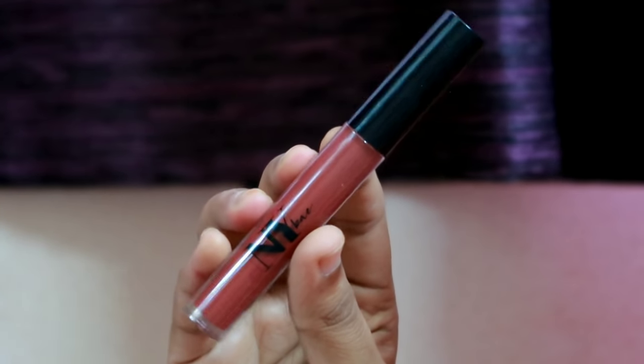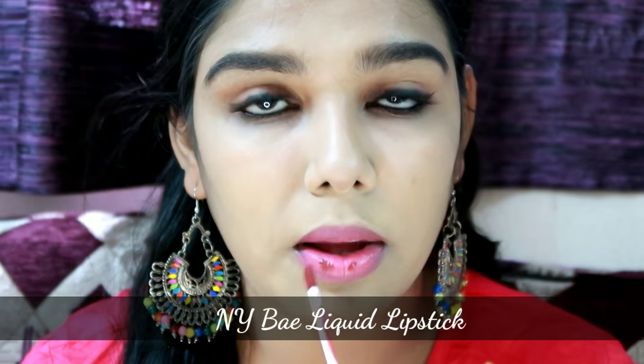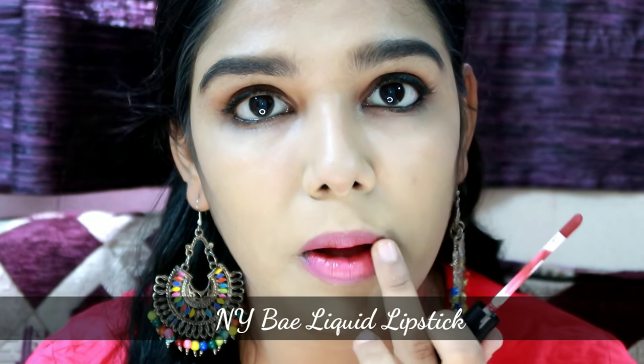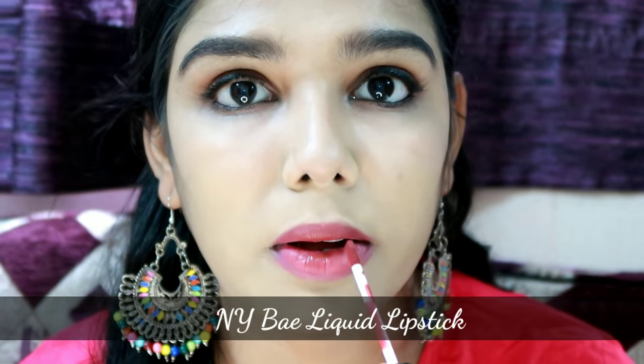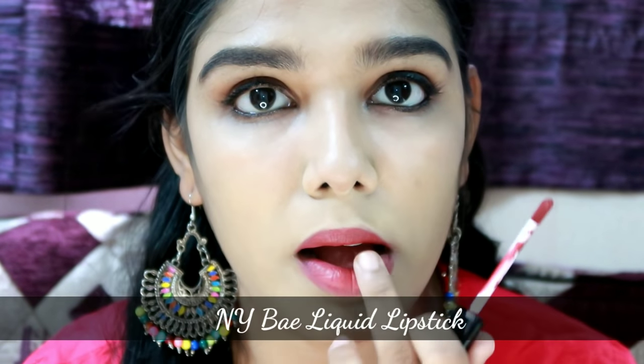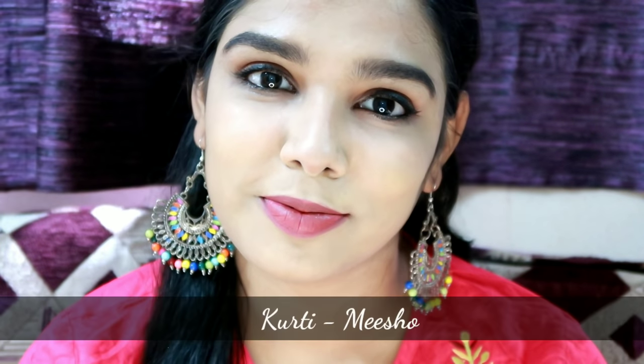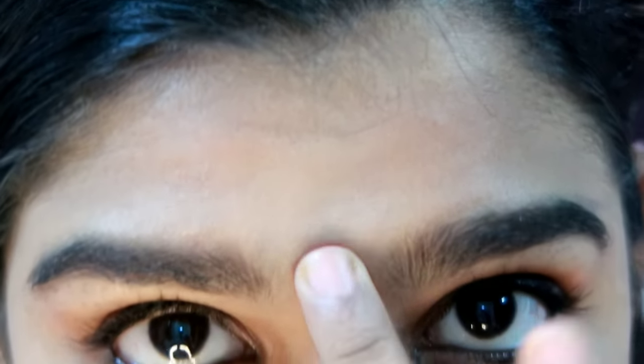This is a deeper skin tone shade. I will apply it in a light color and blend it on the face. I will check the shade name and all product details in the description box. The earrings are from a local store and the dress is from Misho.